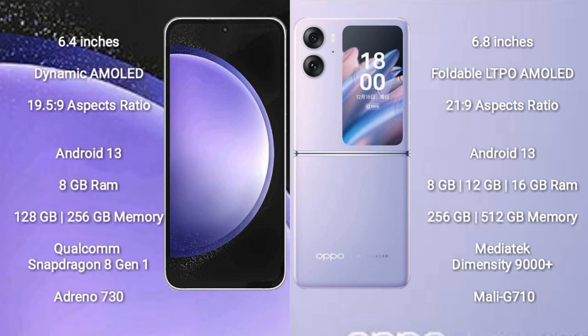Samsung Galaxy S23 FE runs on Android 13. Oppo Find N2 Flip also runs on Android 13. Samsung Galaxy S23 FE comes with 8GB RAM and 128GB or 256GB internal storage, Qualcomm Snapdragon 8 Gen 1 processor and GPU Adreno 730. Oppo Find N2 Flip comes with 8GB, 12GB, or 16GB RAM and 256GB or 512GB internal storage, MediaTek Dimensity 9000 Plus processor and GPU Mali-G710.